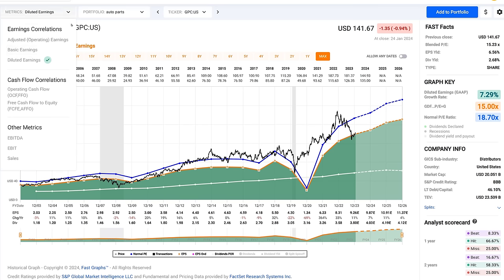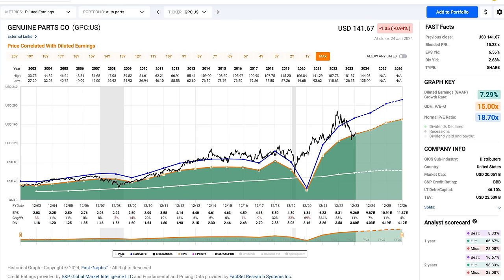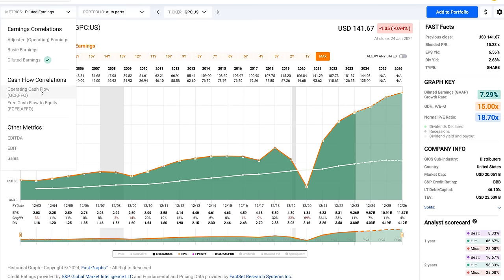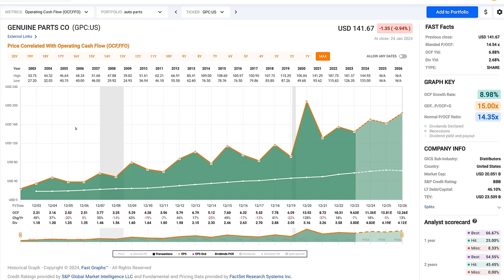The stock looks very attractive on a GAAP basis or diluted earnings basis. But since it's a dividend stock, I'm taking price off of the graph because I'm not really interested in price at this point. What I am interested in is operating cash flow, and what I want to see is how safe the dividend continues to be — remember, they've raised it for 67 consecutive years. Operating cash flow has been significantly higher than the white line, which is the dividend. In 2022, we had $10.31 of operating cash flow covering a $3.58 dividend.